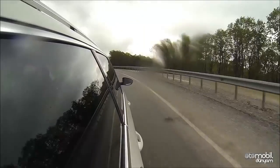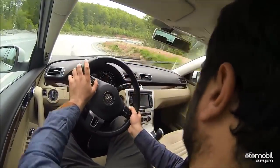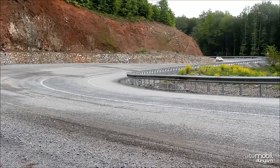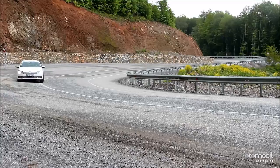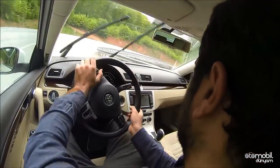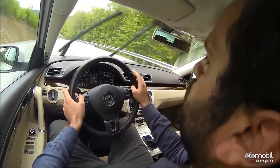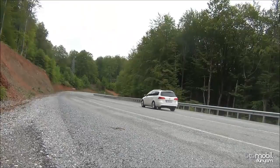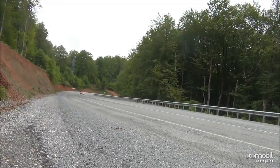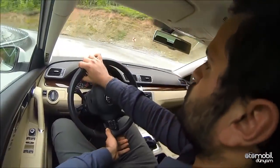Sedanda 1.6 dizel ve 1.4 TSI kullandım; bu otomobilin de çok yakın bir sürüş karakteristiğine sahip olduğunu söyleyebilirim. Sadece çok üst limitlere çıkıldığında bu otomobilde biraz daha erken kayma merkezinin geldiği görülebiliyor. Birçok Volkswagen modelinde olduğu gibi kapatılamayan ESP, limitleri yukarıya taşıdığınızda anında müdahale ediyor. 2 litrelik dizel, 1.6 dizelden daha fazla performansıyla göz dolduruyor; gerçekten bu anlamda çok başarılı.